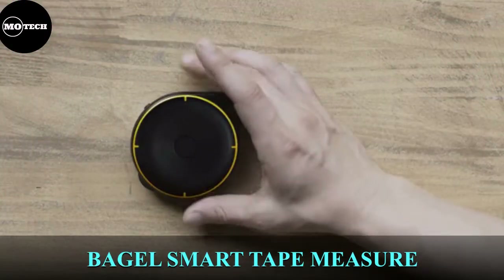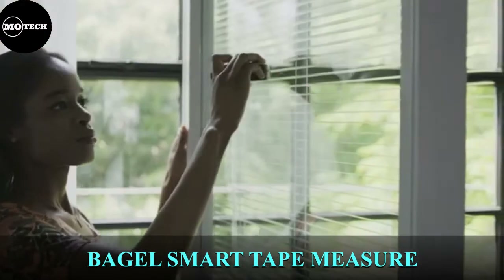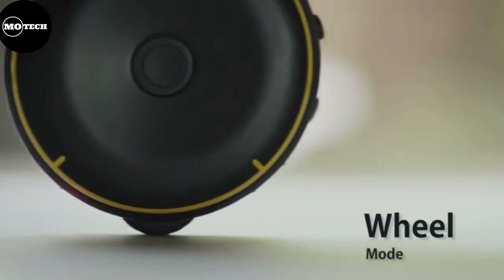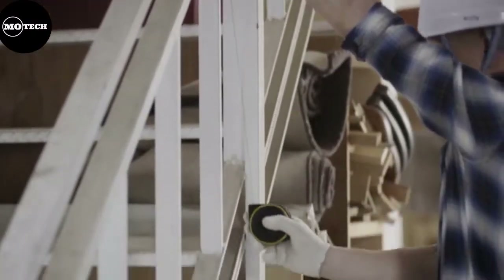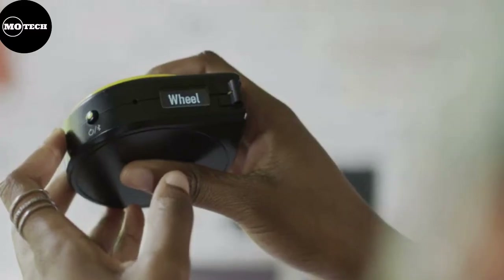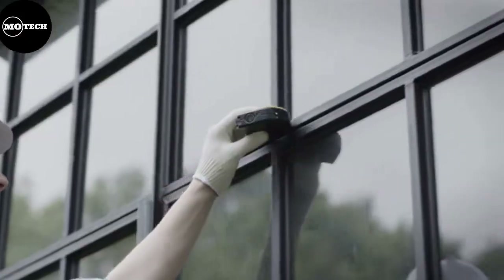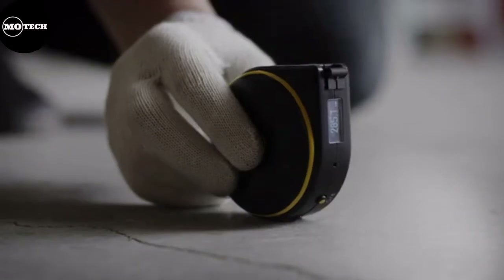Bagel Smart Tape Measure. Bagel is the world's smartest tape measure you will ever need. With three different measuring modes — string mode, wheel mode, and remote mode — it lets you measure just about anything. String mode measures straight lines, corners, and curves. Wheel mode helps in measuring odd-shaped or irregular objects. Remote mode measures objects that are out of your reach and far away. It can also save measurements, record voice memos, and send data to its mobile app, where you can easily organize and analyze your measurements.